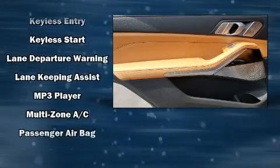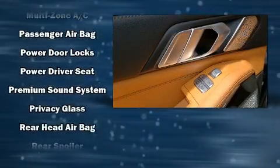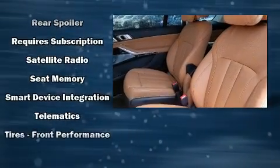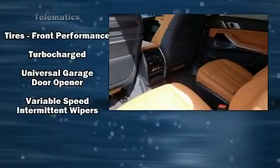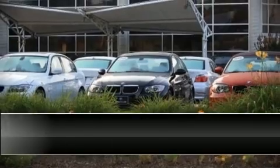BMW ensures the safety and security of its passengers with equipment such as a security system, an emergency communication system, and four-wheel disc brakes with ABS. Safety and maximum capability are assured via self-leveling rear suspension, which maintains optimal driving geometry. Stop by our dealership or give us a call for more information.